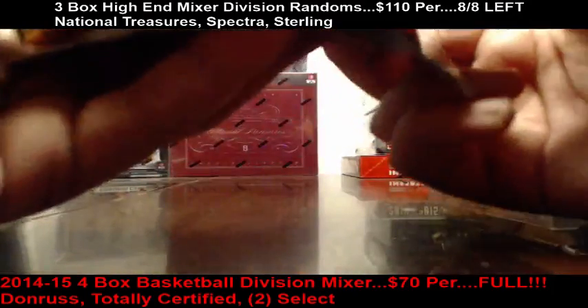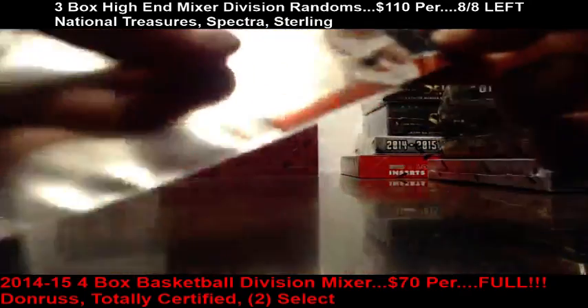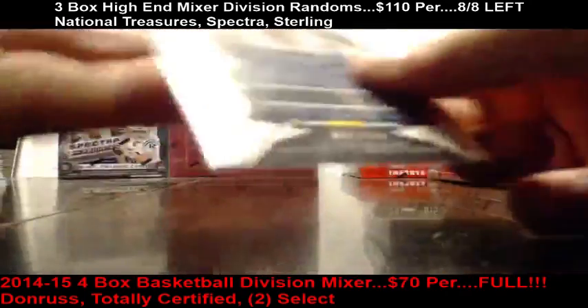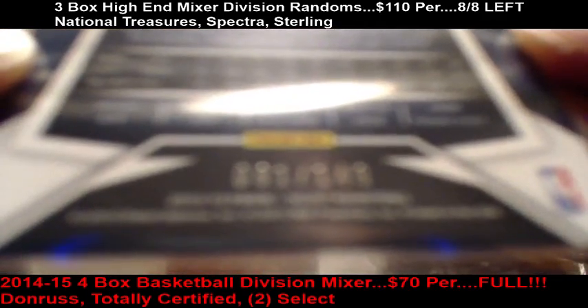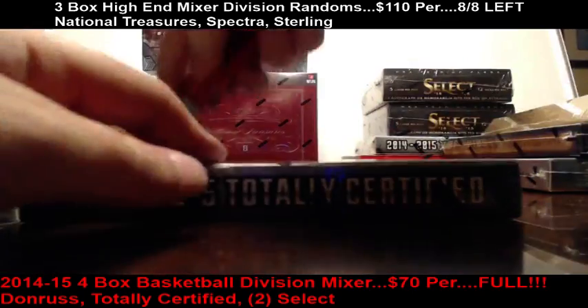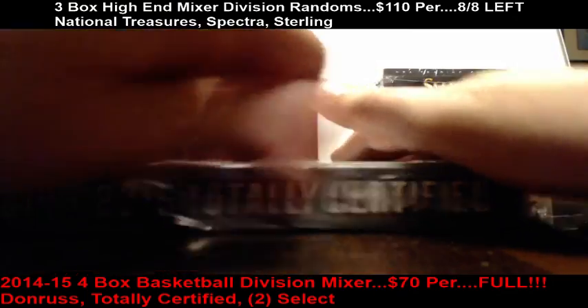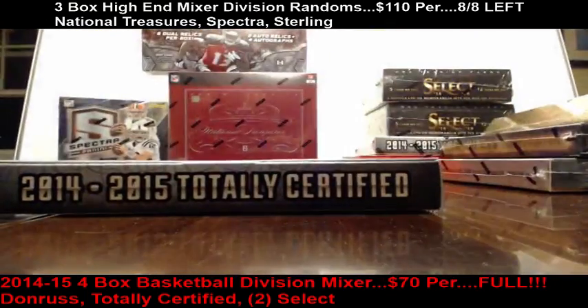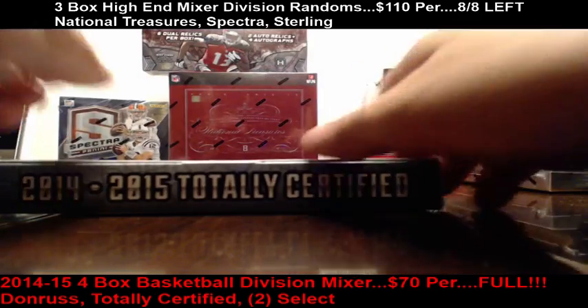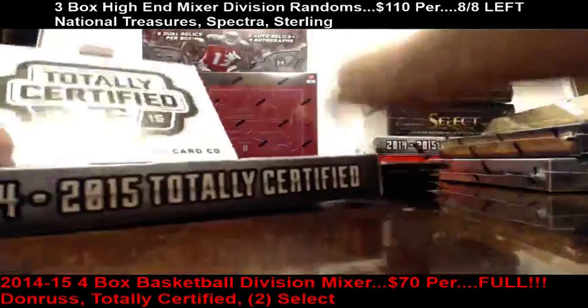Last hit of the Select box is a Paul George for the Pacers, out of 149, numbered 91 of 149. Alright, so let's do Totally Certified next, then Court Kings, then Gold Standard and Paramount. Cheap teams hit them very big, as usual.